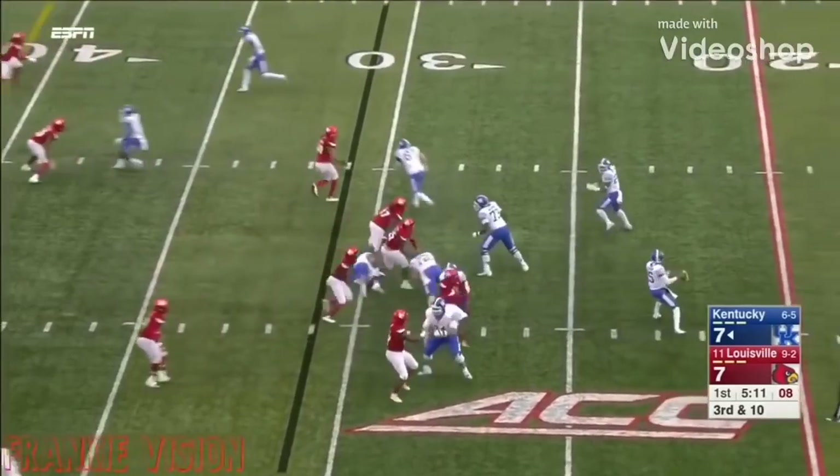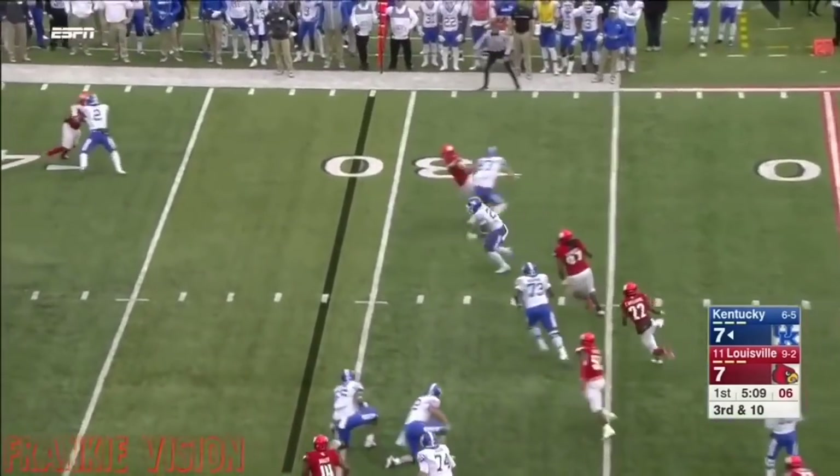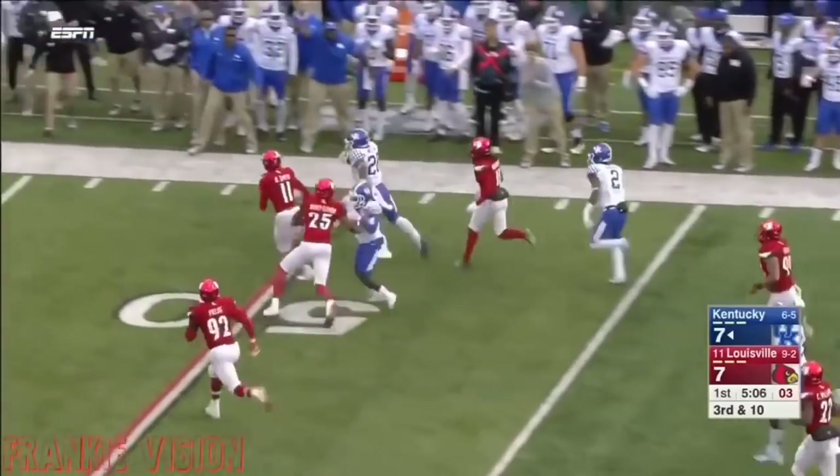Snell in the backfield with him, blitz coming. They'll swing it to Snell, got a block on the corner — he's got the first down and more.